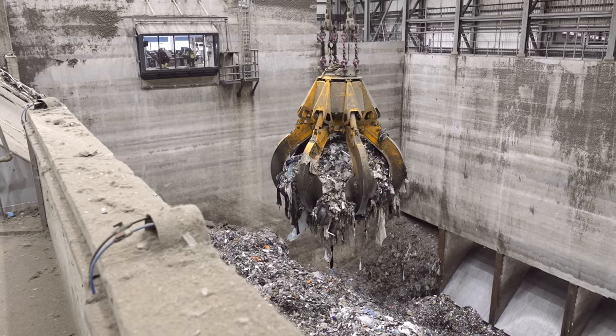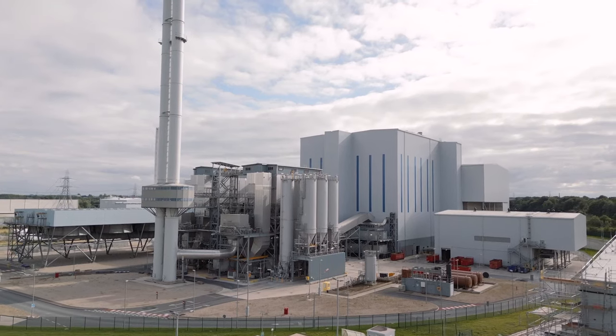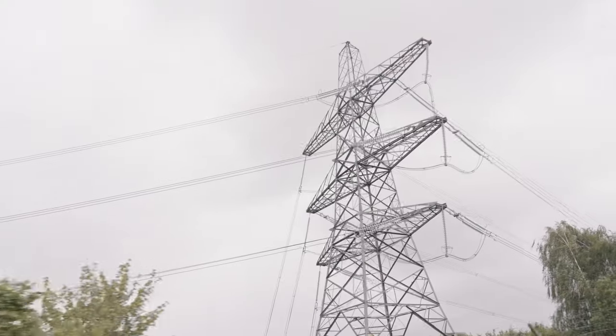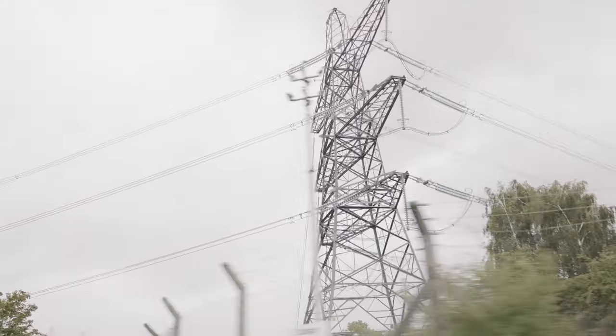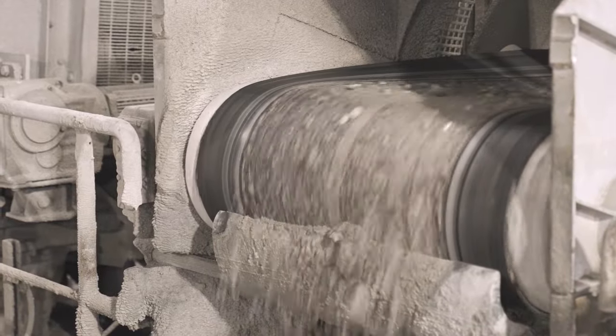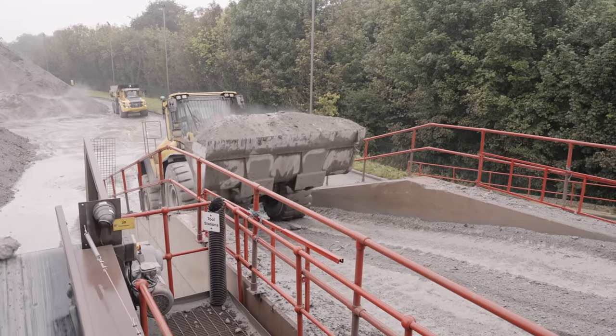Once the bin waste has been delivered to Ferrybridge, it is used as a fuel. Energy is recovered from this process and fed back to the grid. Blue Phoenix take the residual IBA, or incinerator bottom ash — the main byproduct from the energy from waste process.